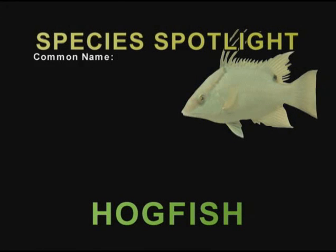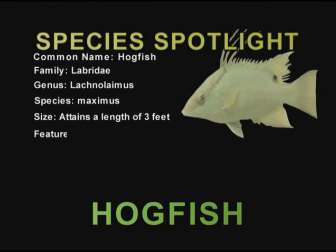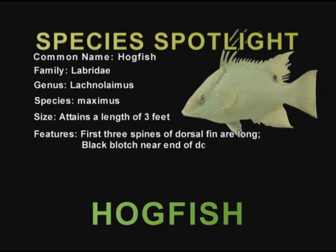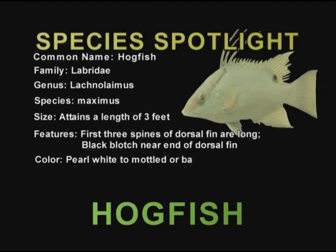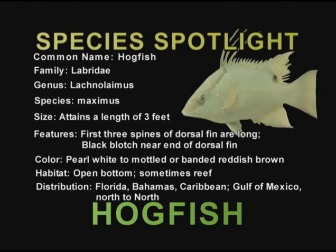Common name: hogfish. Family: Labridae. Genus: Lachnolaimus. Species: Maximus. Size: attains length of three feet. Distinctive features: first three spines of dorsal fin are long; black blotch near end of dorsal fin. Color: varies from pearl white to mottled or banded reddish brown. Habitat: most common on open bottoms, occasionally on reefs. Distribution: Florida, Bahamas, Caribbean, also Gulf of Mexico, north to North Carolina and Bermuda.